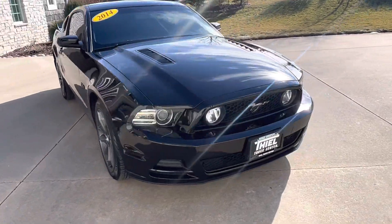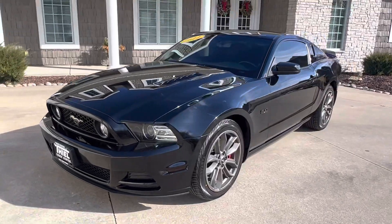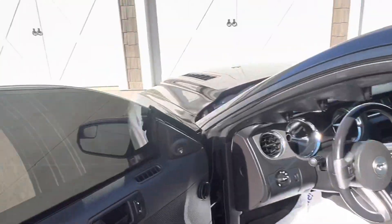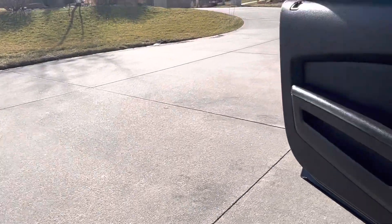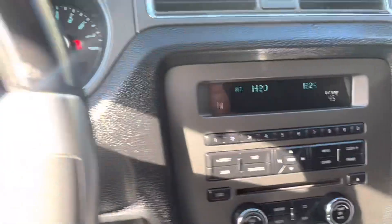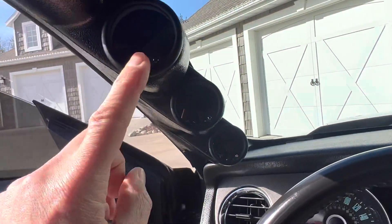72,000 miles on it. It's a '14 — it's clean, it's got some nice options, runs great. Let me open this thing up for you. 72,000 miles on it — listen to this, baby. Beautiful sound of that 5-liter, 6-speed manual transmission, guys. Nice car, runs out good, no check engine lights. Here's those gauges I was talking about.